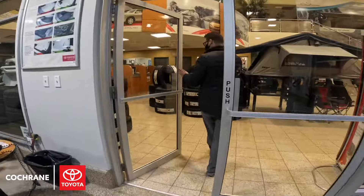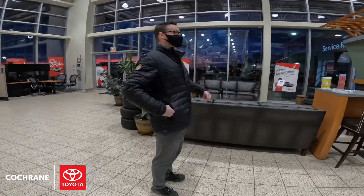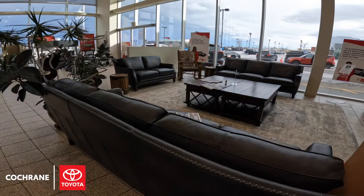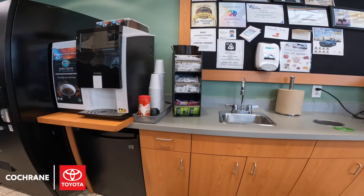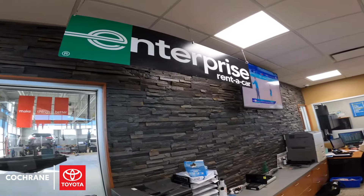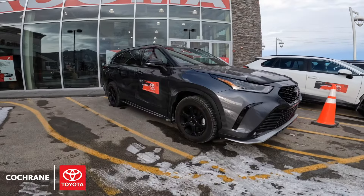Now that the vehicle is all checked in, it's just a matter of figuring out what type of transportation you may need. We have three different options available: our waiting room for shorter appointments or out-of-town guests — a nice waiting room with a hot beverage machine — as well as our shuttle service and an Enterprise location in the building, so it's super convenient if you just need to grab a vehicle and go or get a ride home.